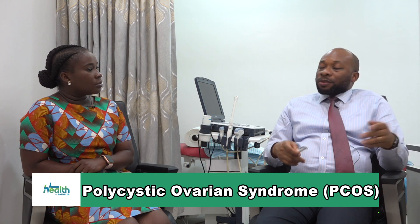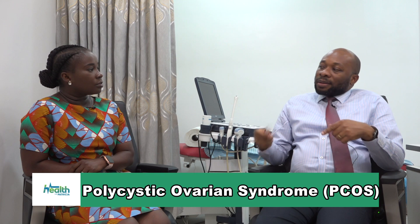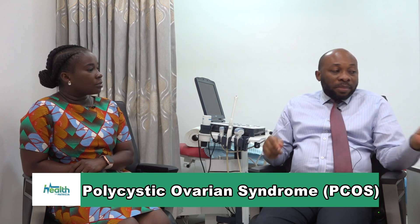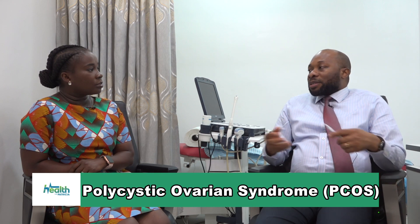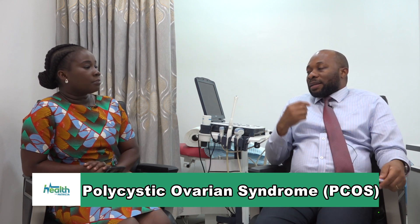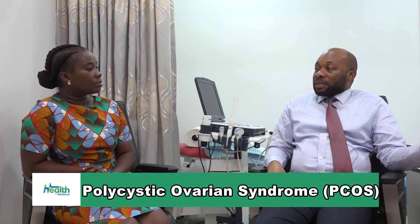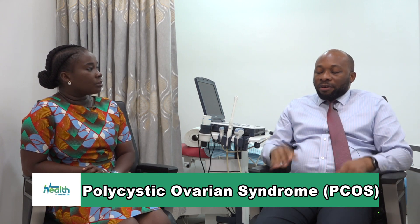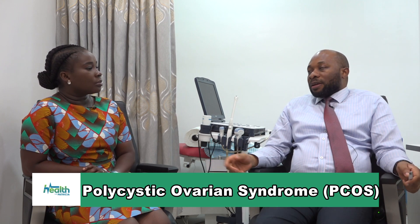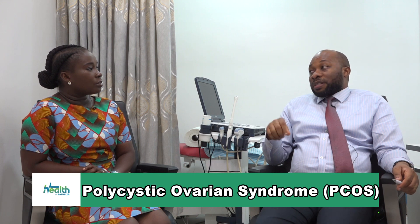The woman may also be obese - they tend to be obese. And the more obese they are, that also affects the hormones and makes the condition worse. Some tend to have masculine features. They have a lot of acne because of the male hormone produced, which is called testosterone. So they tend to have a lot of acne, facial hair, hair on the chest, hairy legs, hairy arms. These are the things that would point to us that this person may be having polycystic ovarian syndrome.